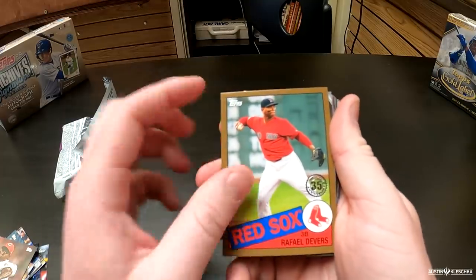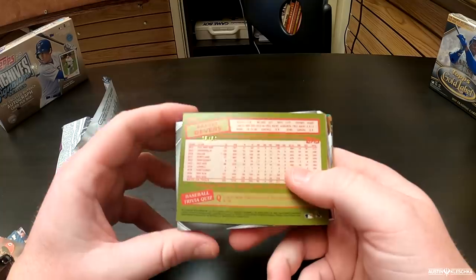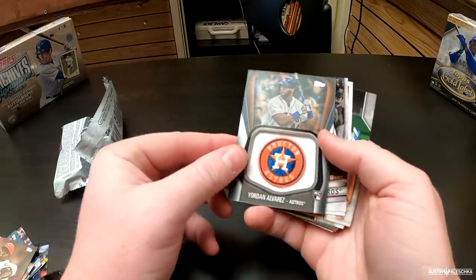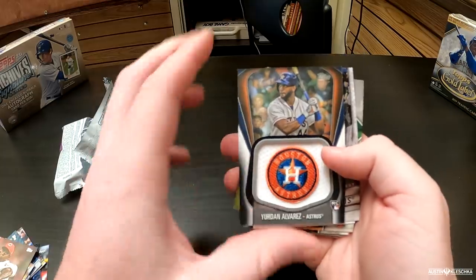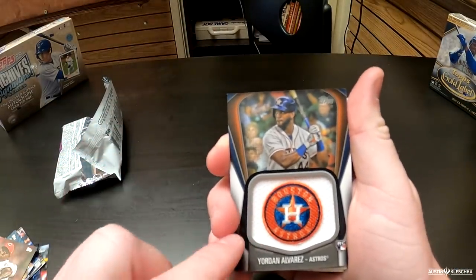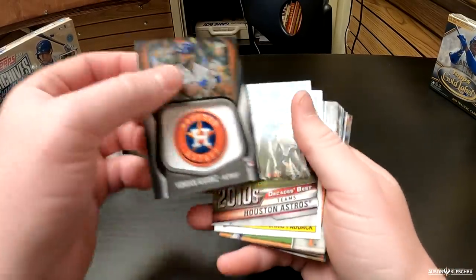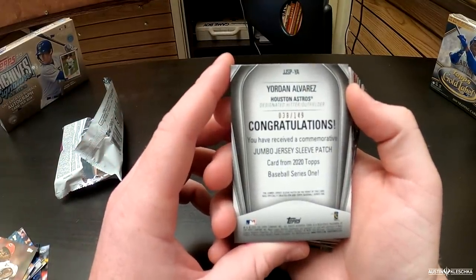Something else behind that. It's 25 out of 50. And the name — Yordan Alvarez — it is a patch of Yordan Alvarez. He's the Rookie of the Year right there. I've been noticing in your videos, so this is a thing this year — a patch with the team logo. Yeah, the commemorative team logo patch. It should say on the back of the card what you got there. Yeah — jumbo jersey sleeve patch.